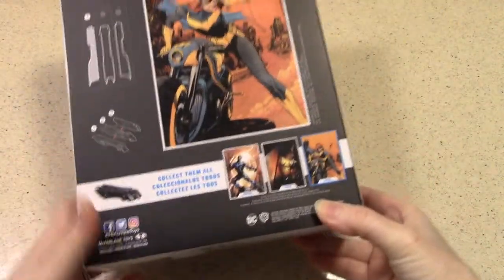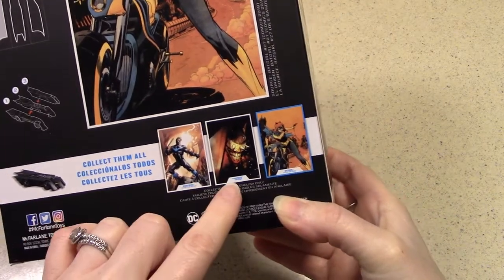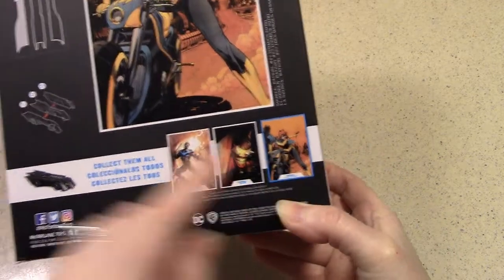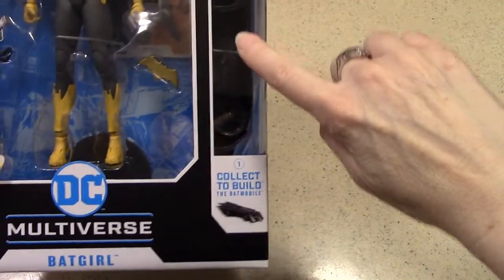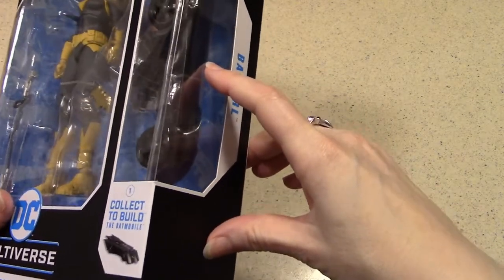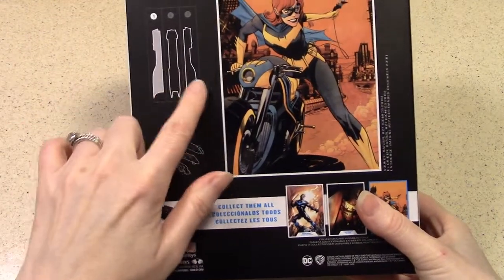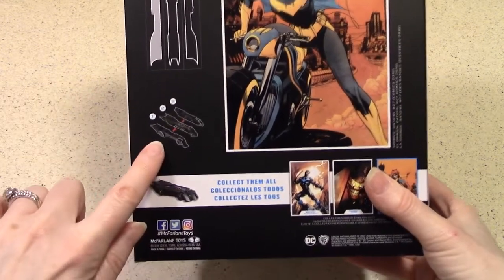Let's go right to the back of the box. You can see where it says 'collect them all.' There's a Nightwing, there's Batman Who Laughs — that ghoulish interpretation — and there's Batgirl. So there's three in this particular set, and when you purchase them, you get a piece of the Batmobile. You collect all three to put together the Batmobile. There's three parts, and this looks like numero uno.